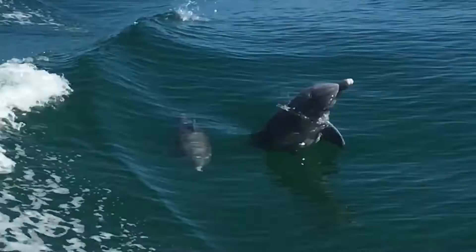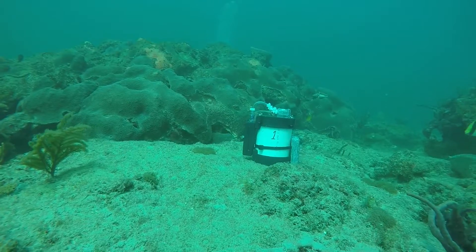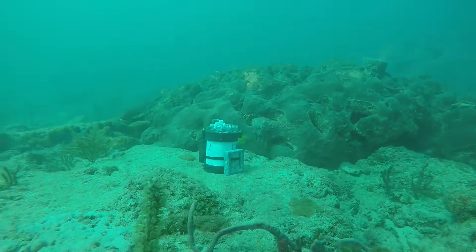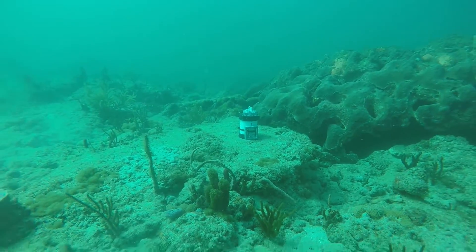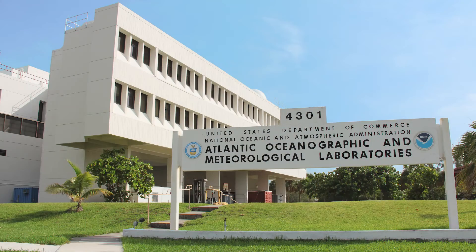I would like to present to you the Sassy. This instrument gets its name for its sassy personality — being able to fight off the elements of the ocean, tough against salt water, and its ability to take and preserve samples all on its own. Sassy actually stands for Subsurface Automated Sampler for Environmental DNA. I spoke to Nathan Formel, a researcher at NOAA's Atlantic Oceanographic and Meteorological Laboratory, to get the full story on the Sassy instrument.